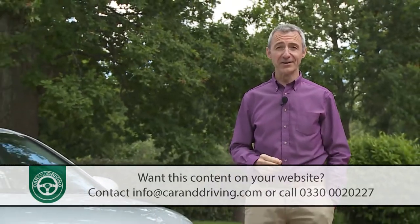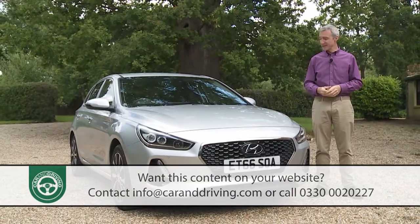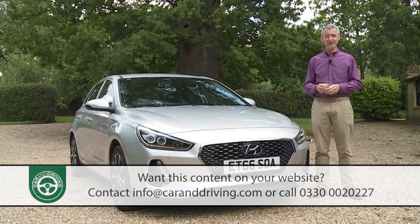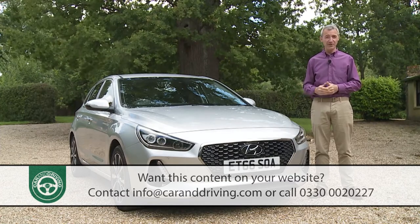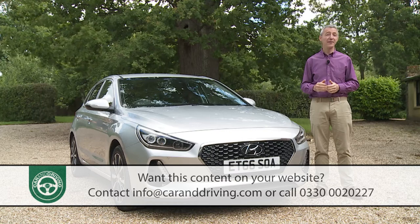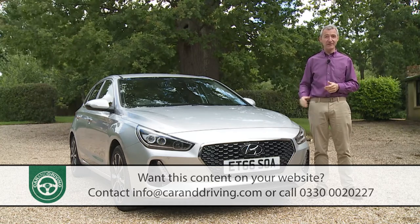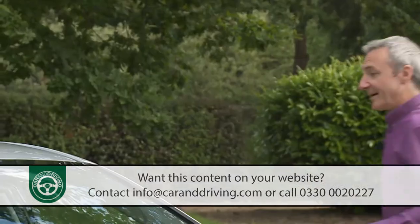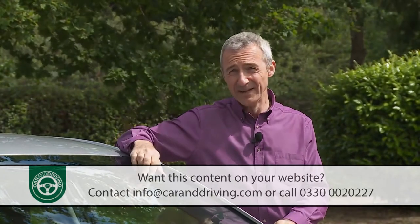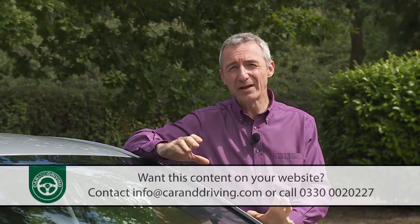The days are long gone since Hyundais were available at bargain basement pricing, but that doesn't mean the mark's models can't still be seen as good value. This third-generation i30 is a case in point — the basic range is built around a five-door hatchback priced in the £17,000 to £25,000 bracket, with no three-door hatch body shape this time around. There is the option of a Tourer Estate at a premium of around £1,000, plus a five-door fastback coupe variant for those who prioritise style over space.